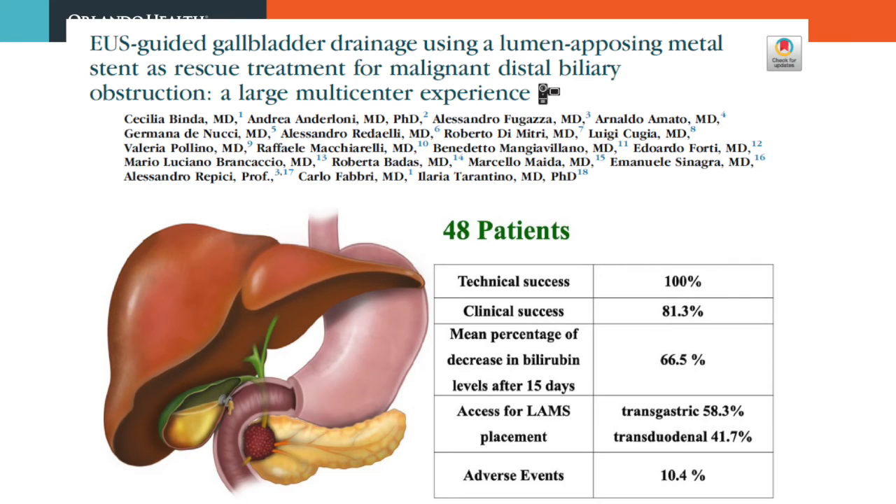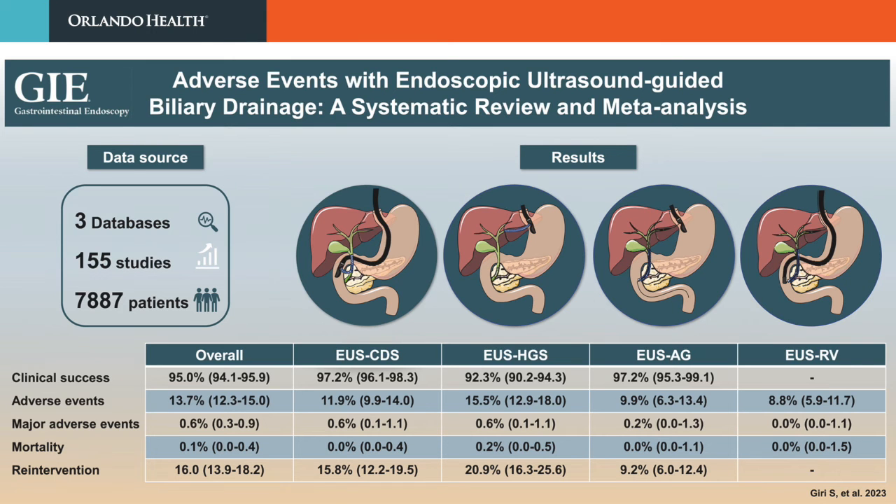This rescue technique was proven to be successful in a multicentre Italian study, where resolution of jaundice was achieved in 80% of patients. One must be cautious when performing this procedure in operable candidates, as a transduodenal lumen-apposing metal stent and associated fistula can make the Whipple procedure challenging. In a recent meta-analysis and systematic review, major adverse events and mortality were seen in less than 1% of patients, while mild to moderate adverse events were seen in about 14% of patients undergoing EUS-guided biliary interventions, with the lowest rates observed when the rendezvous technique was used. Dedicated accessories such as tubular lumen-apposing metal stents are needed to overcome technical limitations and advance the discipline.